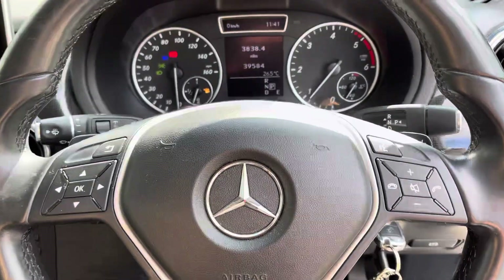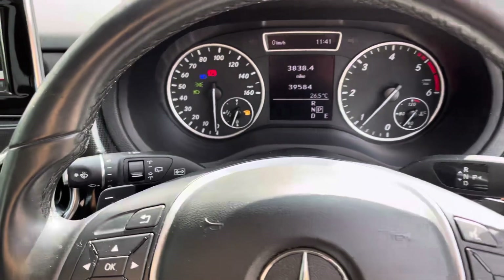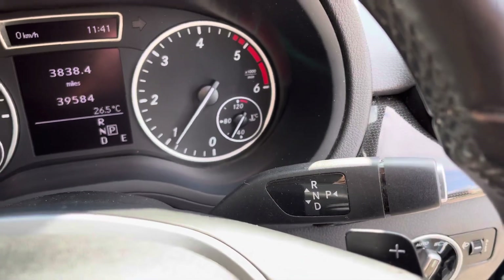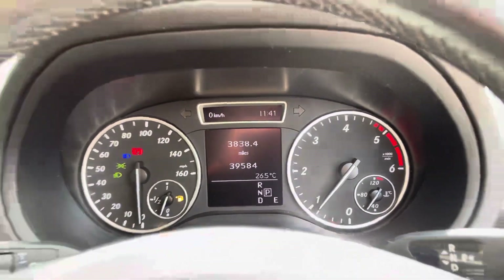On the dash we have the black leather-wrapped multifunction steering wheel, helping you safely and easily control the infotainment and device features. It also comes with paddle shift helping to improve the performance of every drive, and just behind the steering wheel we have the unique-to-Mercedes gear stick.